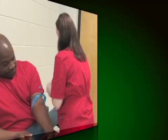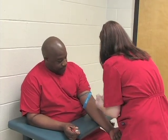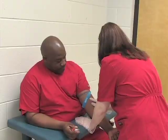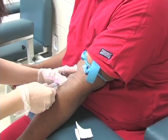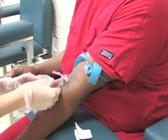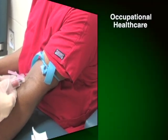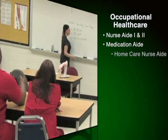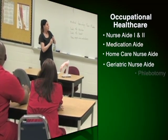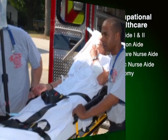Graduates of this program qualify for employment in nursing and rest homes, assisted living facilities or communities, departments of social services, and senior centers. In addition to curriculum programs, Vance Granville offers several short-term occupational health care programs which can provide a student with a solid foundation for a health care career in a matter of weeks or months. These programs include nurse aid levels 1 and 2, medication aid, home care nurse aid, geriatric nurse aid, and phlebotomy.